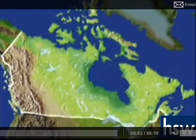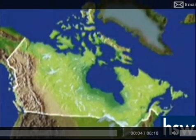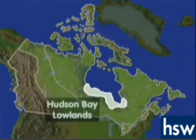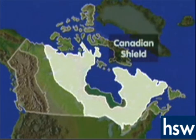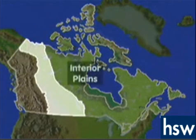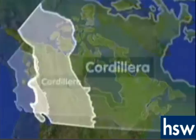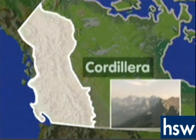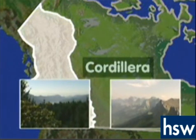Most geographers divide Canada's vast and diverse lands into seven regions: the Appalachian Highlands, the St. Lawrence Lowlands, the Hudson Bay Lowlands, the Canadian Shield, the Arctic Islands, the Interior Plains, and the Mountain West, or Cordillera. The Cordillera contains two large mountain ranges, the Rockies and the Pacific Range.